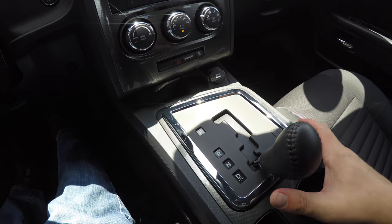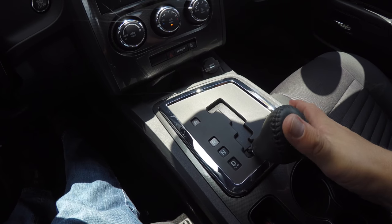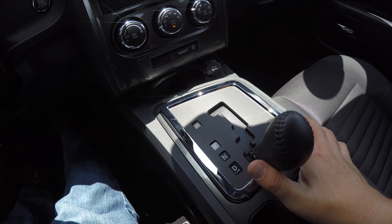It does have AutoStick. Tapping to the right will upshift, tap to the left will downshift. And to go back into drive, just press and hold to the right.